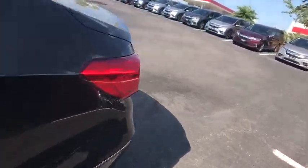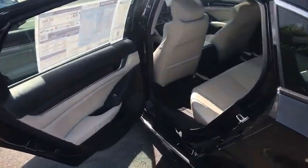Tachometer. Power moonroof. Brake assist. Wouldn't you look great in this vehicle? Stop in today and see for yourself.